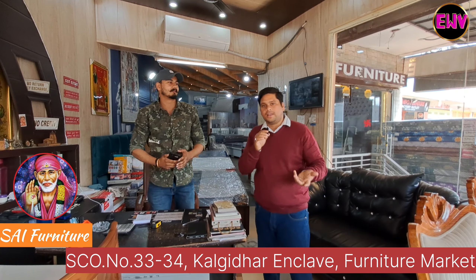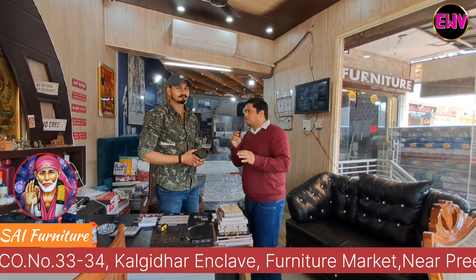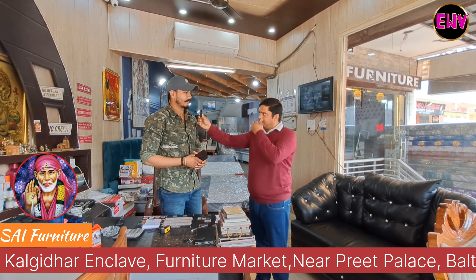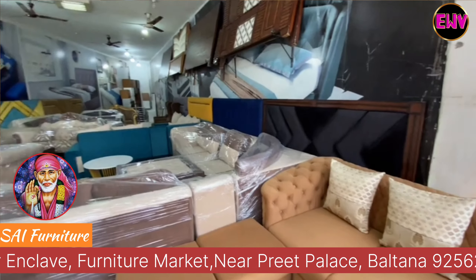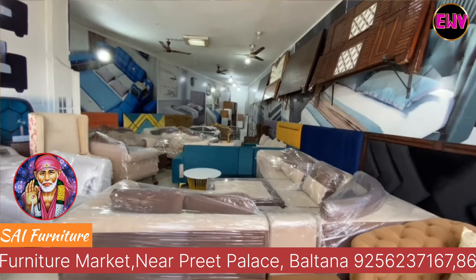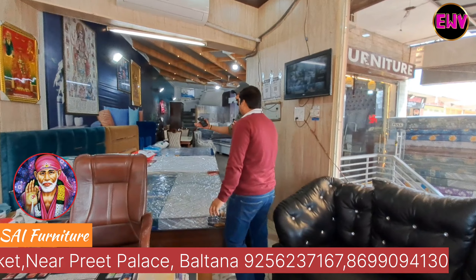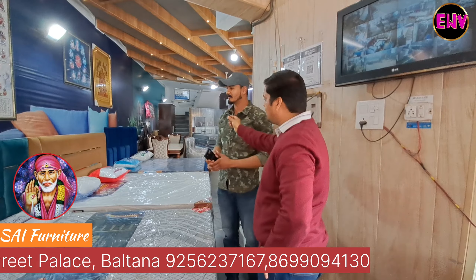Let's talk to the owner here. The shop is called Sign Furniture. The owner, Mr. Pius, is here with us. When asked how long he has been working, he said he has been working for a few years now.